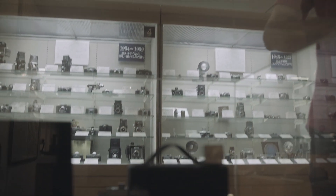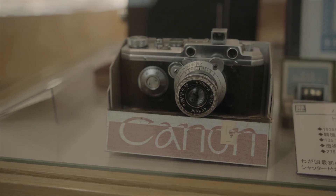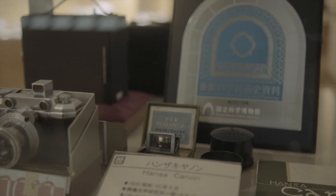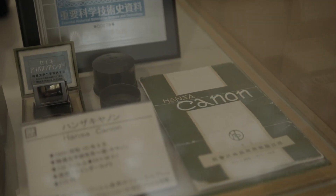And of course, the Hansa Canon - Canon's first proper rangefinder camera - which has a pride of place in the case. What's really cool is that this one's got a manual with it, and a kind of original box as well. I'm not sure if it's original, but if it is - wow.